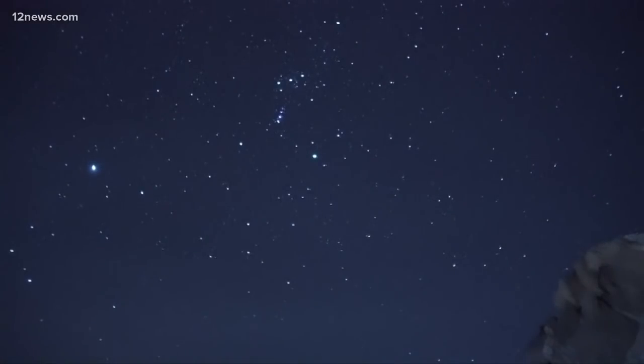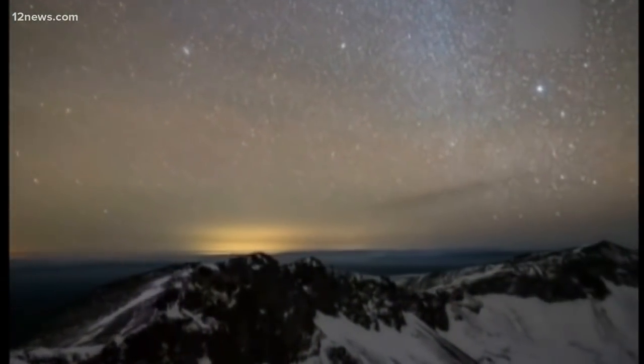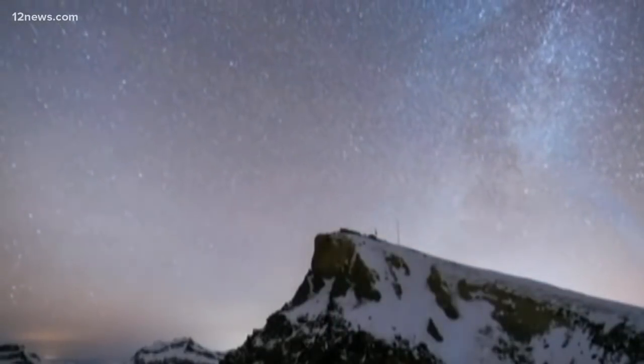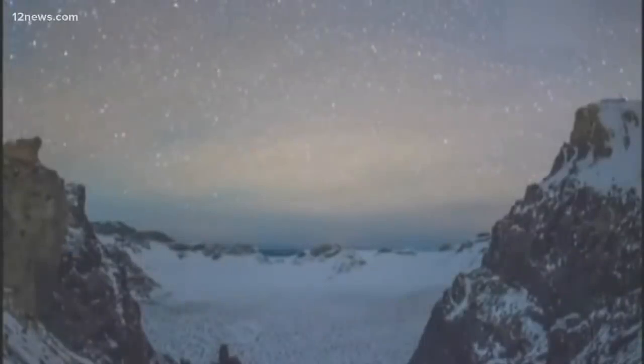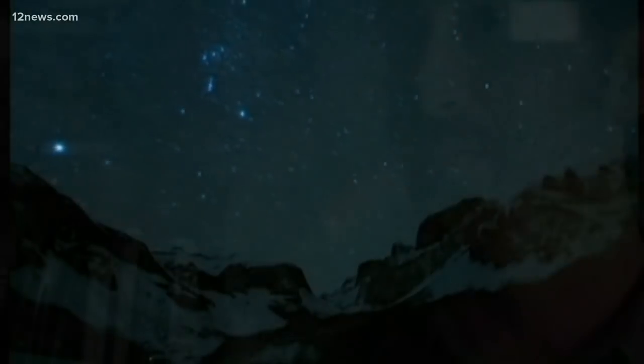The Geminid meteor shower is going to happen. This is an annual meteor shower that we know about — it's actually one of the biggest meteor showers of the year. Here's a glimpse of what the stellar solar event looked like last year. There's a lot of complexity to the Geminid meteor shower; it's a very big shower with a bunch of mini showers connected to it.